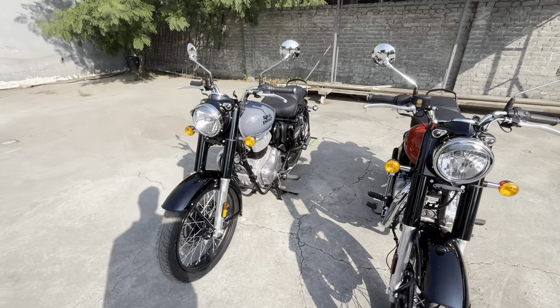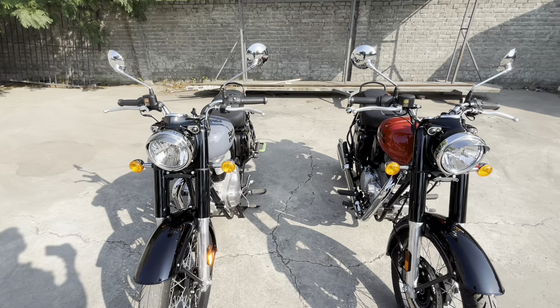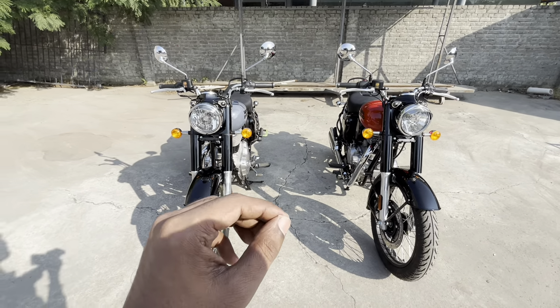Friends, this is Royal Enfield's Classic series — the most famous motorcycle. This bike comes in single channel ABS. First of all, let's talk about the features.